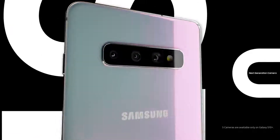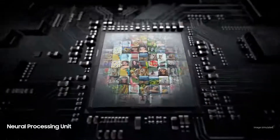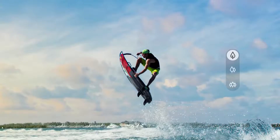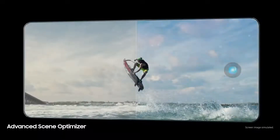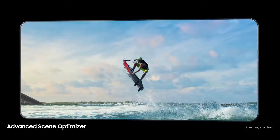S10 redesigns the mobile camera with five pro-grade cameras that let you shoot like a pro without being a pro. Powered by our revolutionary NPU, three rear pro-grade cameras mean you can shoot with not just telephoto and wide lenses, but an epic ultra-wide — all while intelligently analyzing what you see to optimize colors according to the subject.